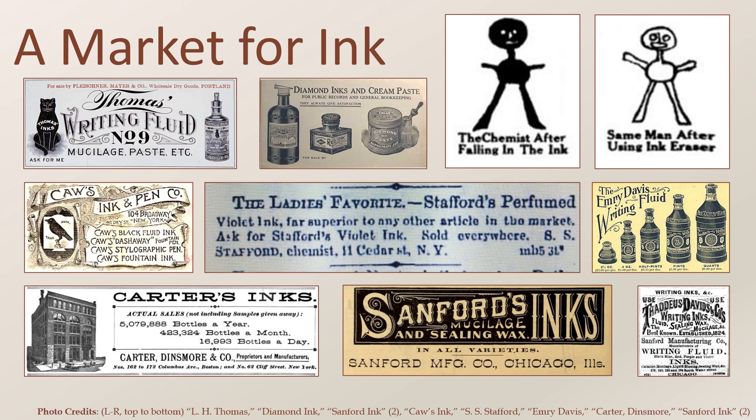Many ads feature pictures of the products themselves. Occasionally, ink makers would write articles in a newspaper or magazine, purportedly to tell a story of interest, but really as propaganda to sell products. One such story from the Sanford Company conveys the story of a chemist who fell into a vat of ink and was magically saved by Sanford's ink eraser. The black and white figures shown here are actual drawings made to accompany the story in a magazine.